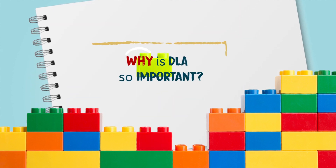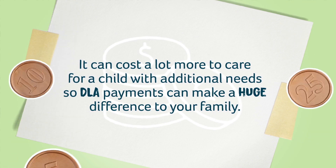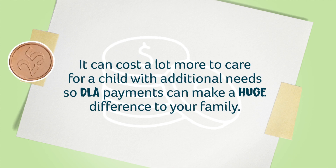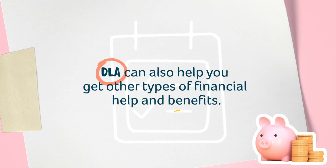Why is DLA important? It can cost a lot more to care for a child with additional needs, so DLA payments can make a huge difference to your family. DLA can also help you get other types of financial help and benefits.